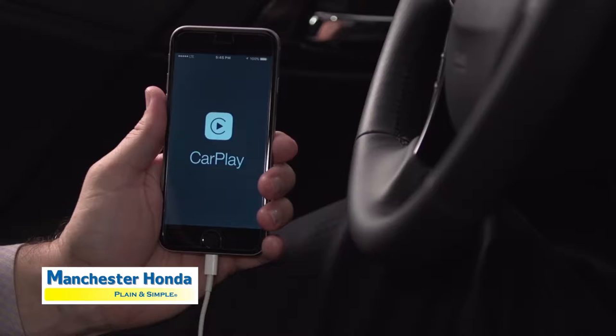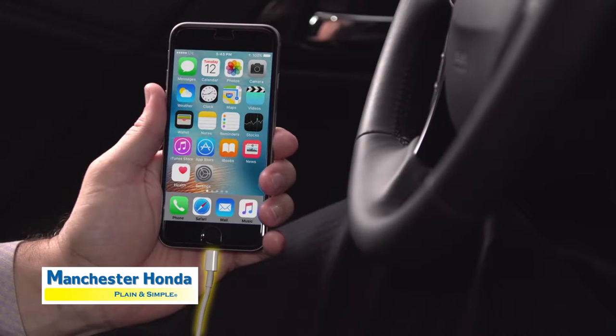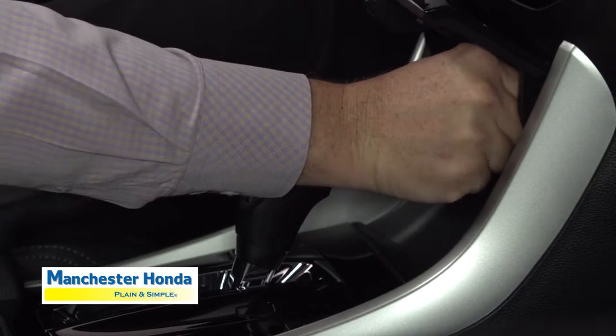Apple CarPlay is compatible with iOS 7.1 or later and iPhone 5 or later. You'll also need a lightning cable. Connect the cable to the phone and to the USB port in the Accord.